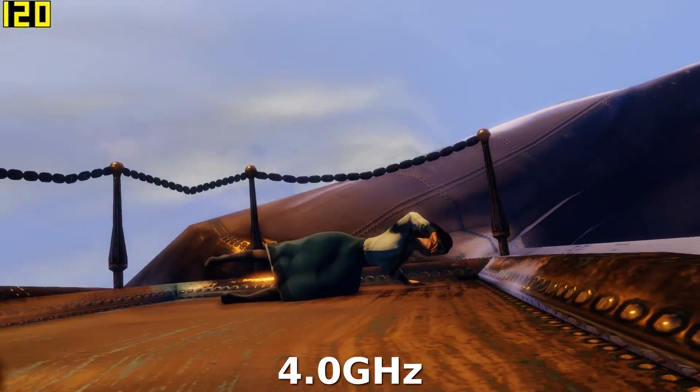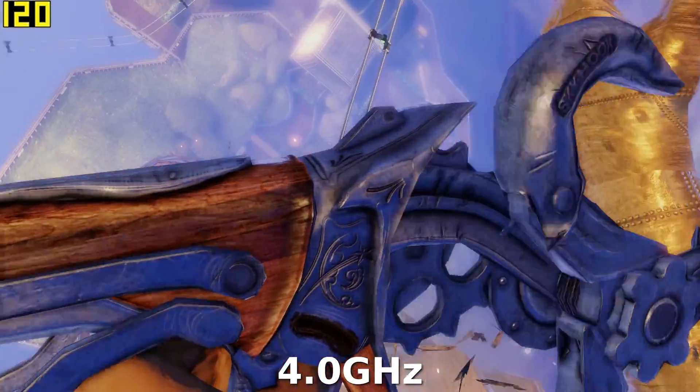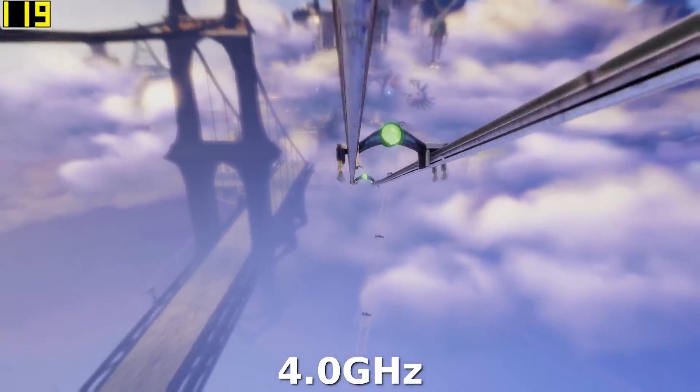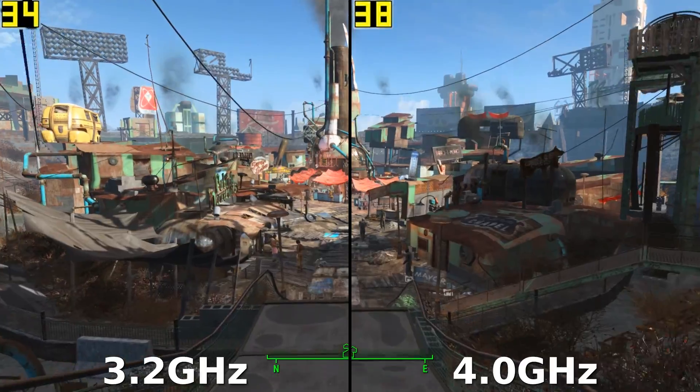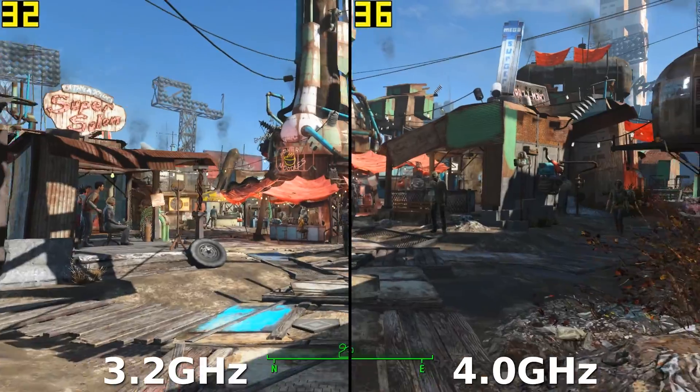For this benchmark I ran through four games: Fallout 4, Hitman, Bioshock Infinite, and Tomb Raider, all at 1080p. I thought these would provide a mixed bag of GPU and CPU intensive titles that might show how different games react to an overclock.